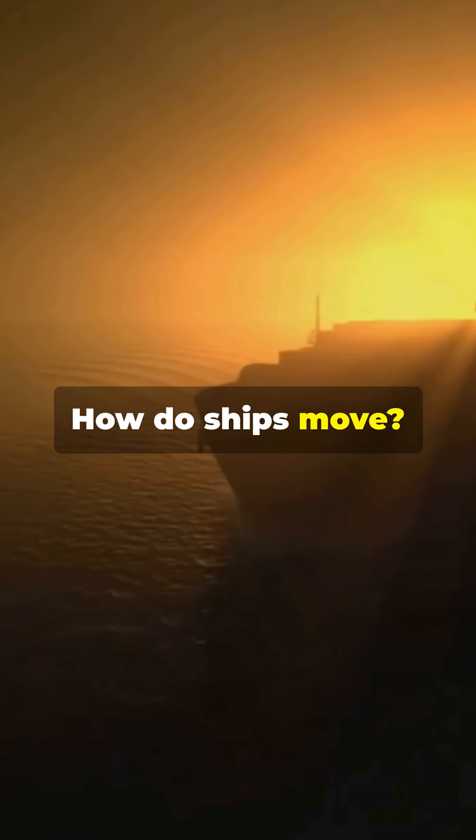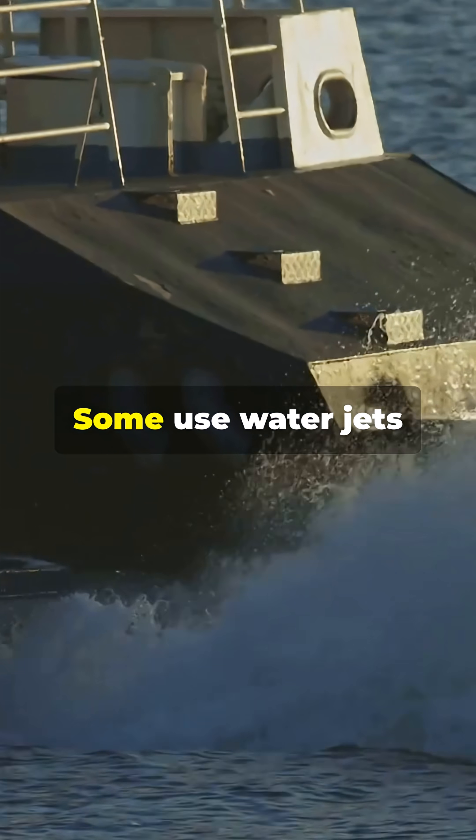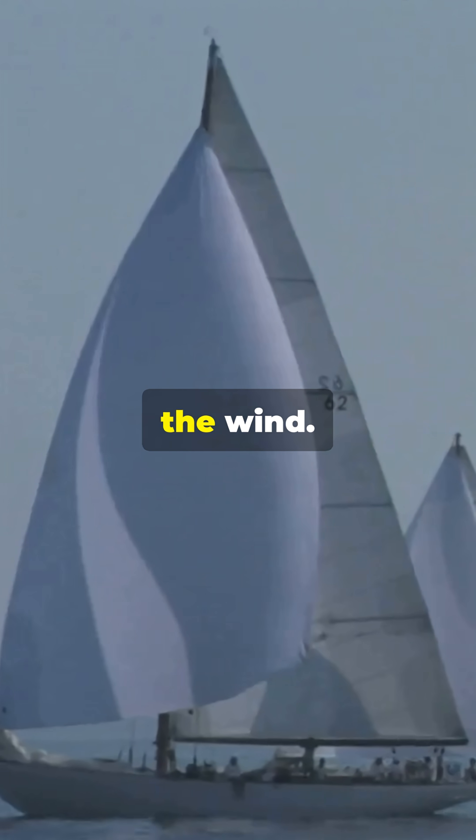How do ships move? Most use propellers — spinning blades that push water backwards. Some use water jets for speed, or sails to catch the wind.